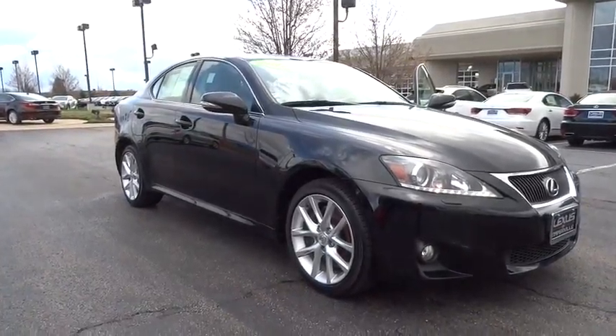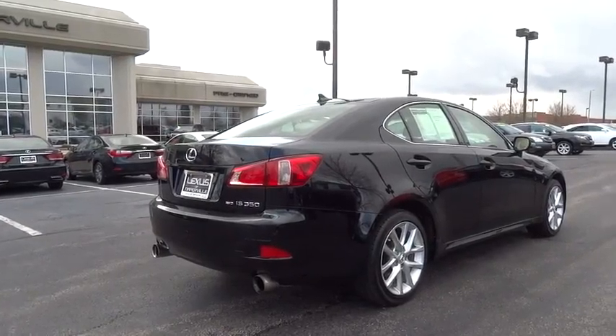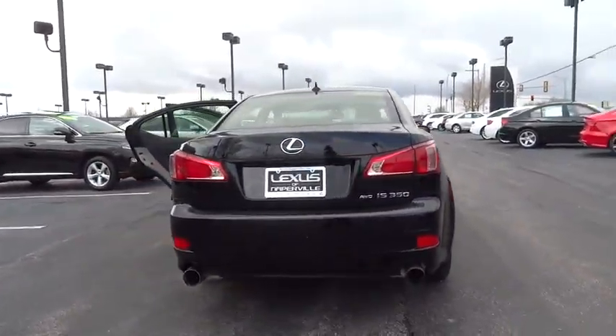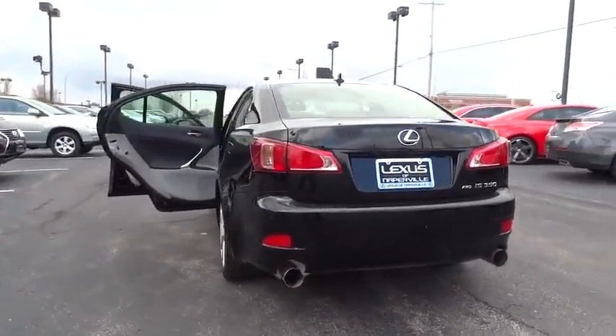The 2012 IS350. With a long list of standard luxury and convenience features, the IS350 is a joy to drive. A 3.5 liter V6 engine ensures you get where you're going quickly and in style.